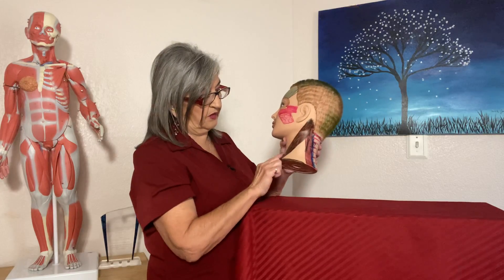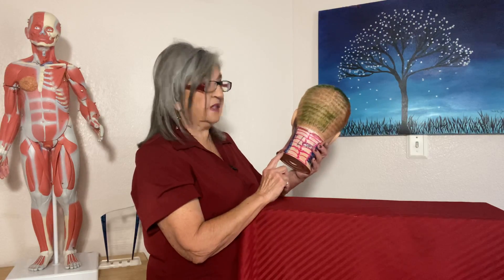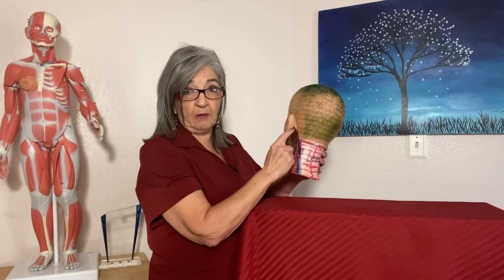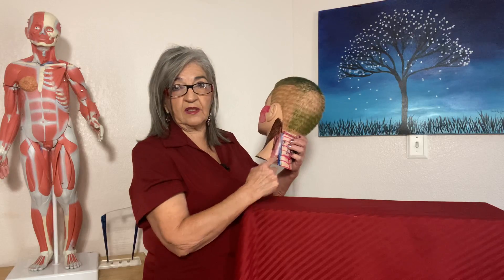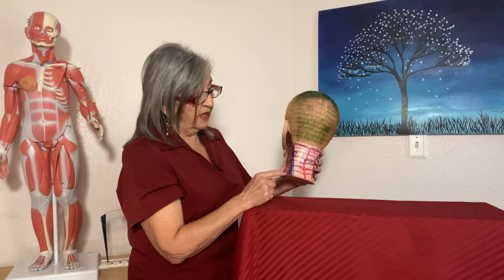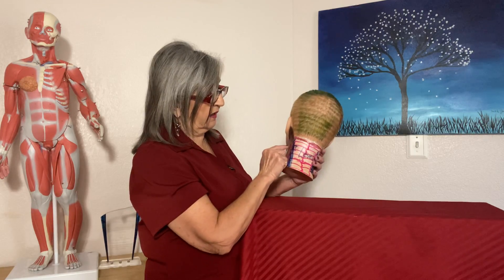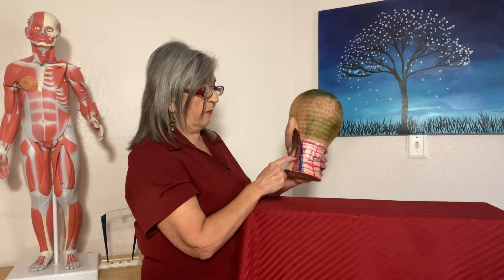The splenius capitis is the mirror image of the SCM. It originates from C7 to T1 through T4 and also inserts at the mastoid process. If the SCM flexes the neck forward, the splenius capitis will extend it. Then you have the splenius cervicis, which originates from T3 through T6 and inserts on the first, second, and third cervicals.